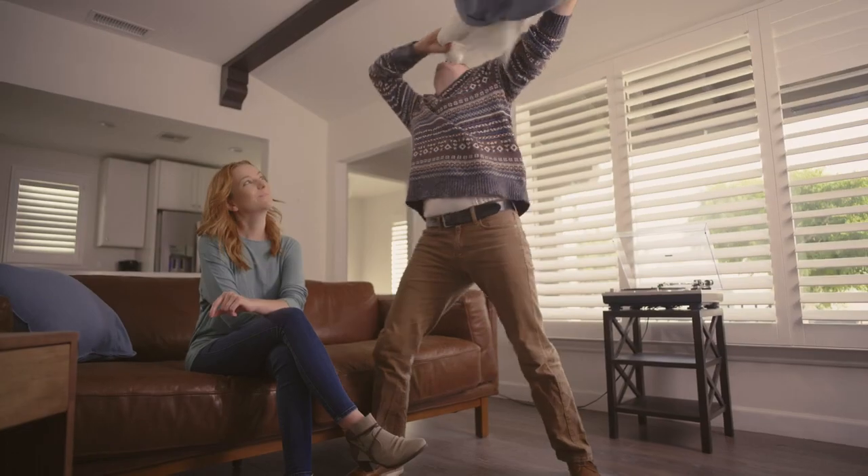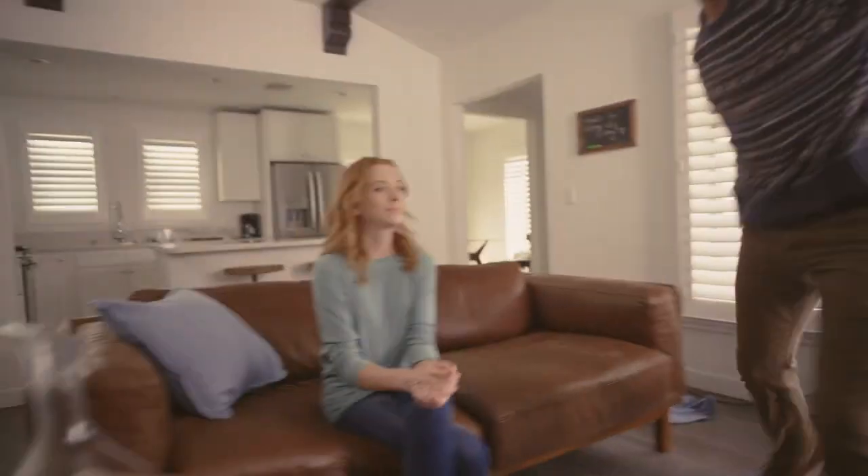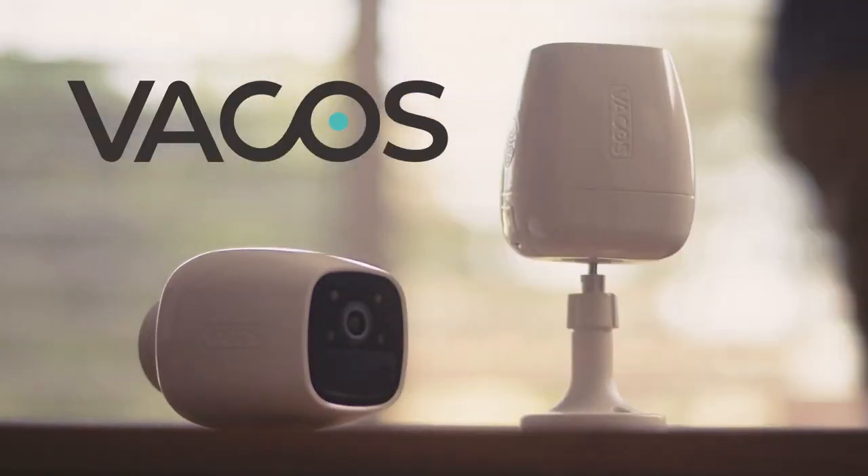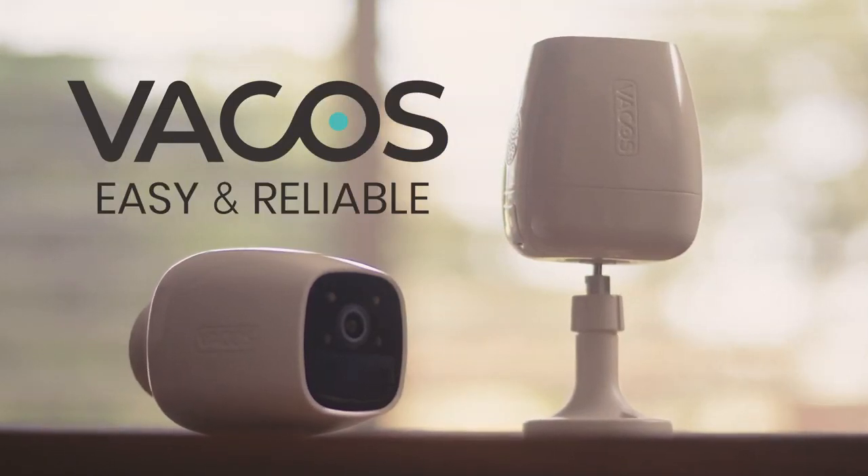Needless to say, the Vacos camera has made Lucy's life easier. Luckily, like I mentioned before, she is pretty forward-thinking. The Vacos wireless security camera — it's safe, easy to use, and completely reliable.